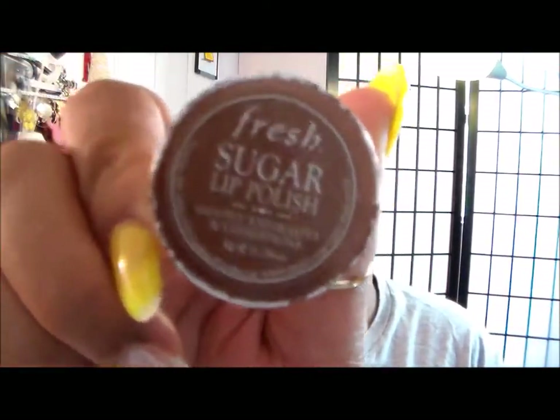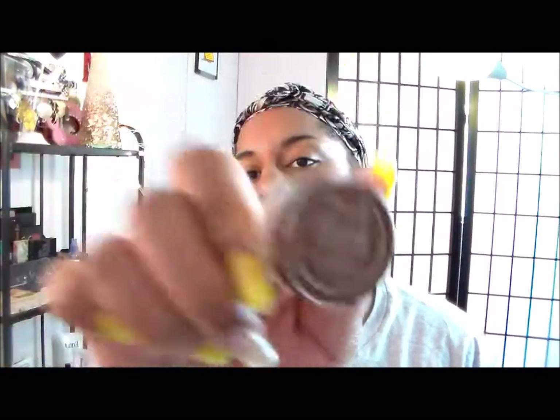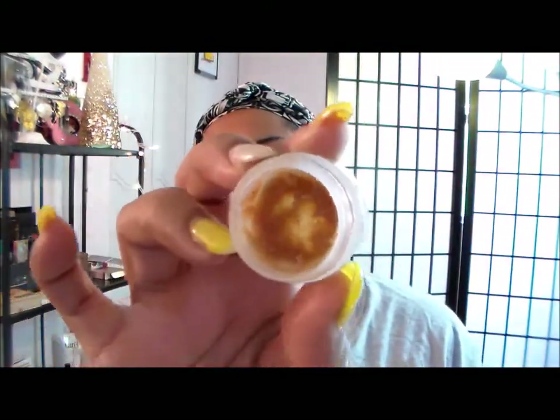The next thing I normally use is my Fresh Sugar Lip Polish. I haven't been using a lip scrub every day, just when I needed it, but when I'm applying lipsticks my lips peel quite often, so I've decided to start using a lip scrub on a daily basis. When this runs out I'll probably just make my own because I paid quite a bit of money for this — I don't see the point in spending 20-30 bucks on a lip scrub. It basically looks and smells like brown sugar. I put it all over my lips, scrub it around, then take a baby wipe to wipe off the excess.